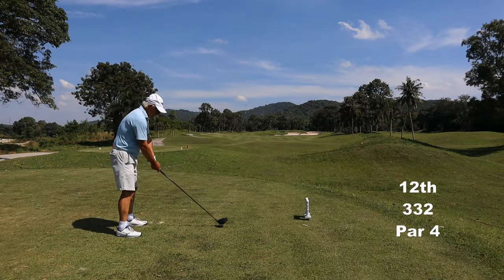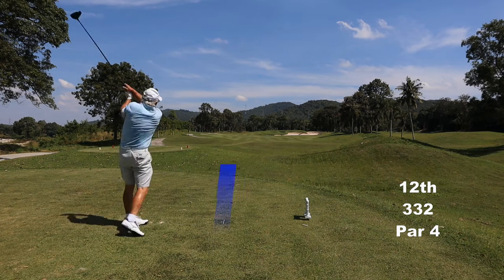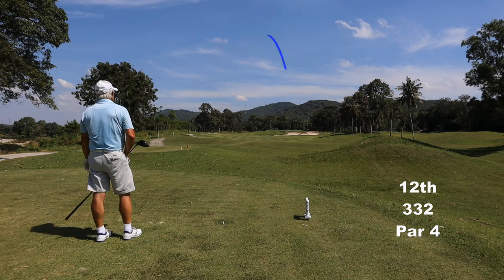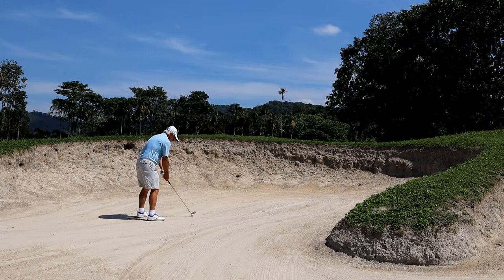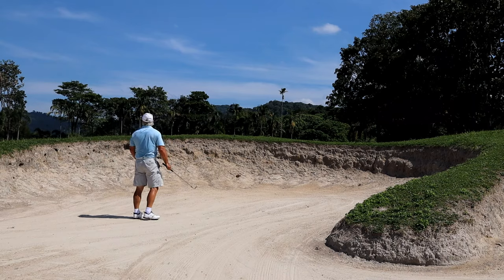I am deeply in trouble now. This is a three-wood hole, I've got driver. The brain stopped working. I am completely cooked. And I've stopped sweating. Just a sand wedge out to get it back in play.